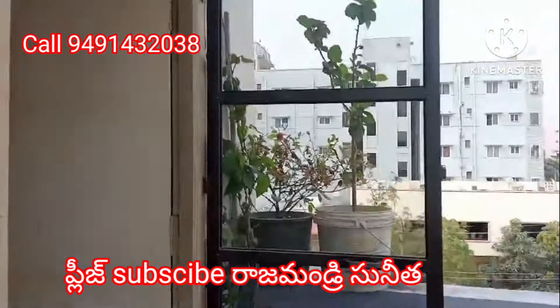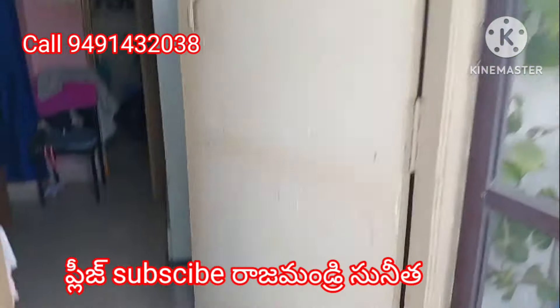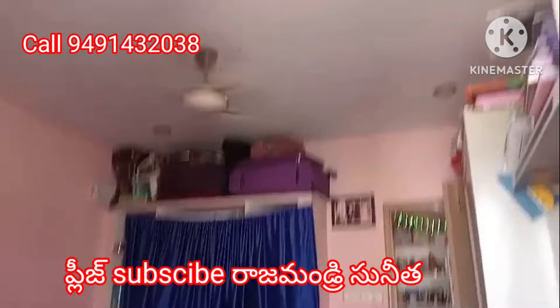Friends, the apartment is west facing. The price is 30 lakhs and is negotiable. This property is 10 years old.